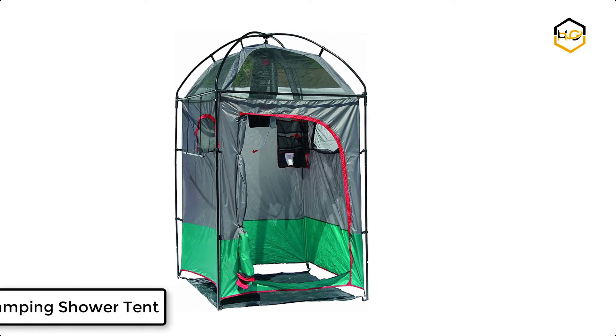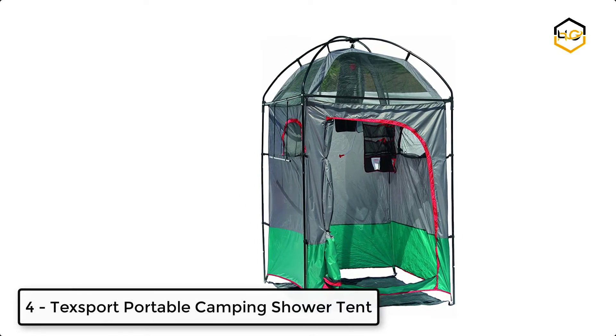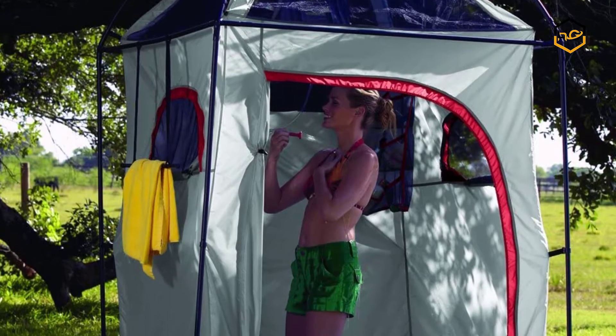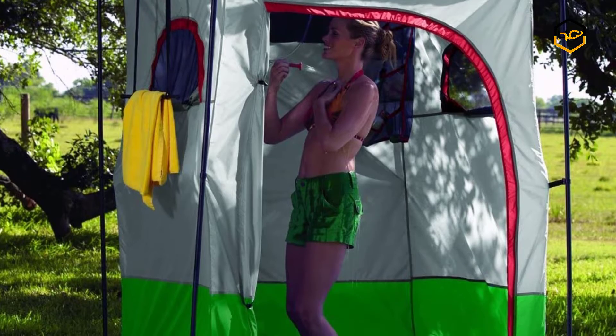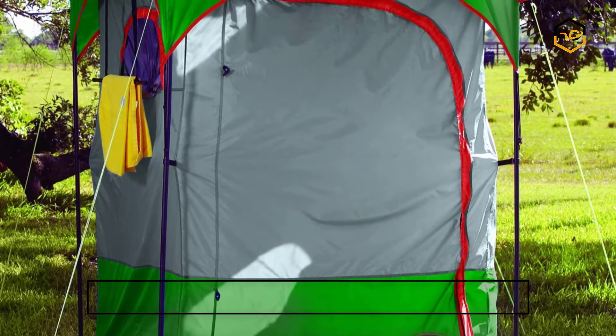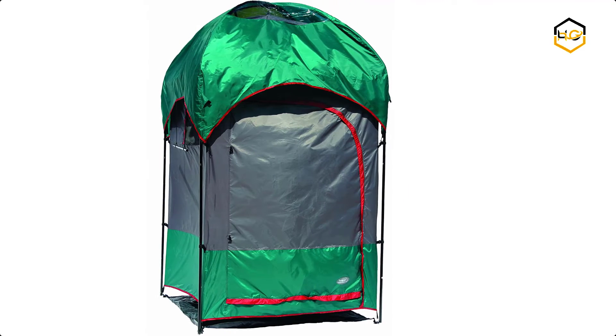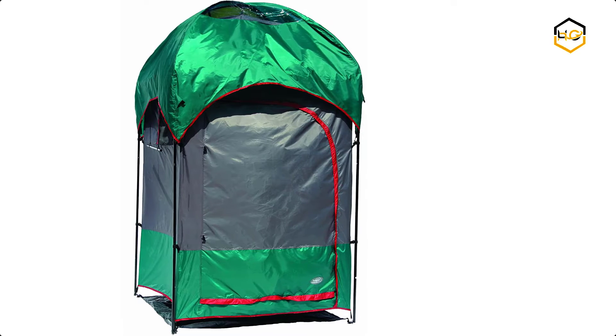At number 4, we have the Texport Portable Camping Shower Tent. This large zipper D-style door comes with heavy duty polyurethane coated taffeta walls, a rain fly, and removable ripstop polyethylene floor. The rust-resistant three-quarters of an inch diameter chain corded steel poles come with durable speed clips to secure the shelter to the frame, and it is flame retardant.